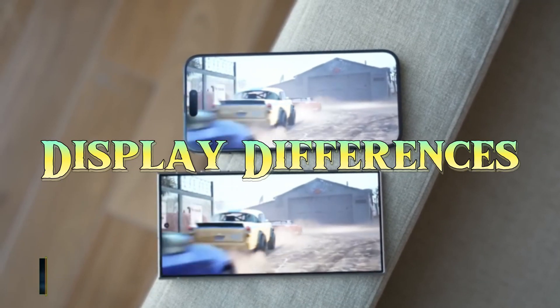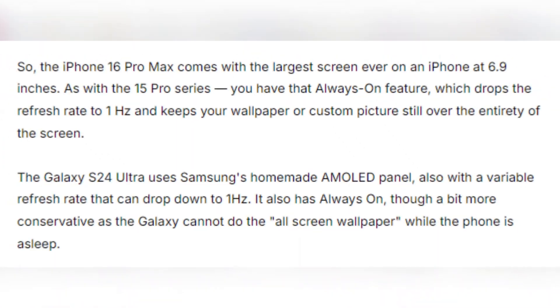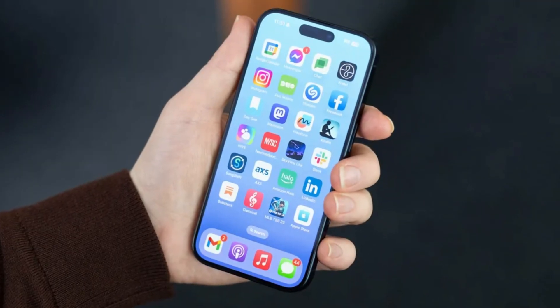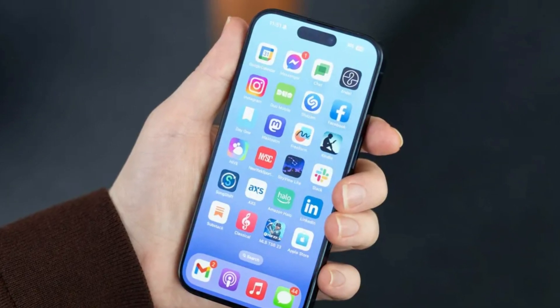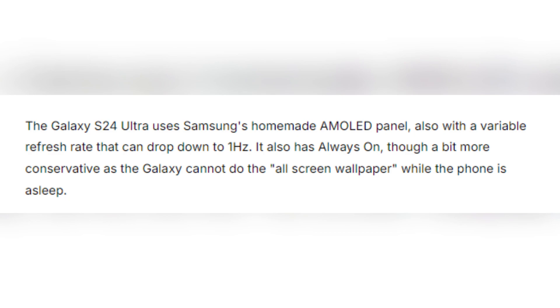Display differences: When it comes to display, both phones boast impressive technology. The iPhone 16 Pro Max features a 6.9-inch panel with a 120Hz refresh rate and an always-on display that can drop its refresh rate to just 1Hz, keeping your wallpaper or photos visible even when the phone is asleep. Samsung's Galaxy S24 Ultra comes equipped with its signature AMOLED screen, also featuring a 120Hz refresh rate and always-on display.